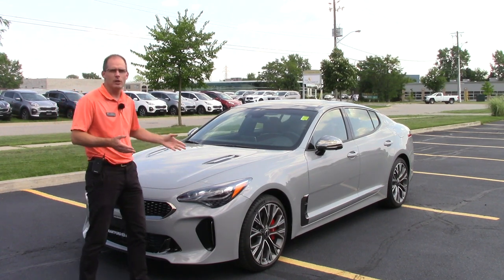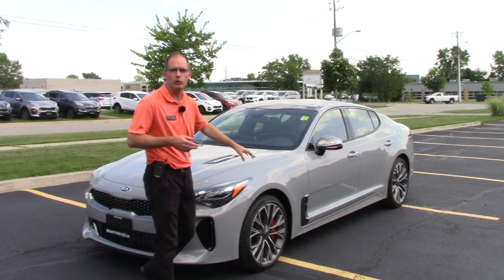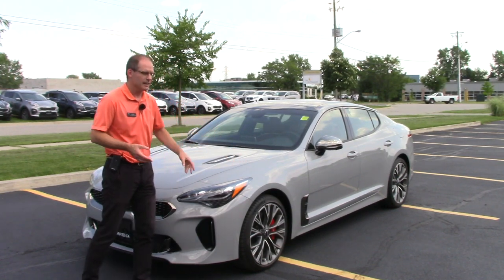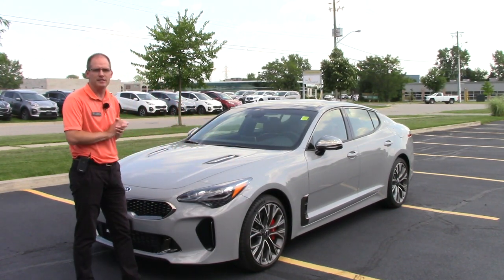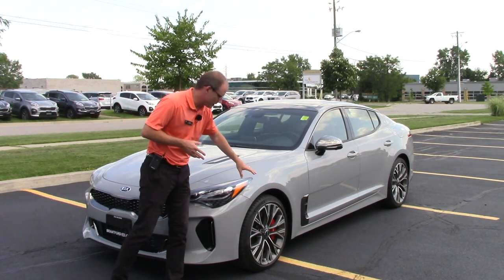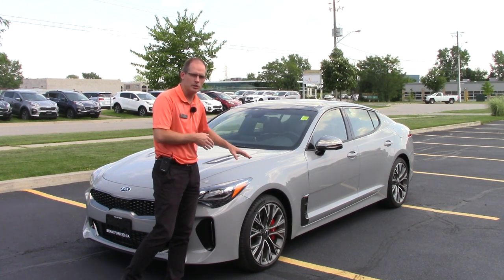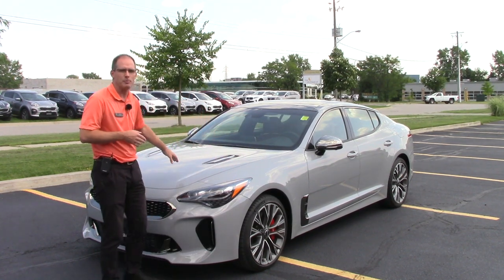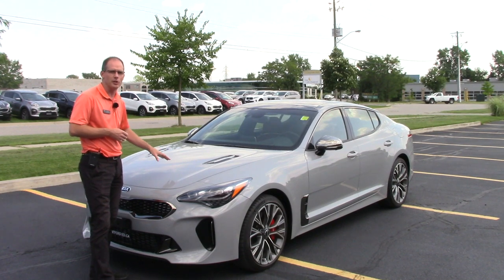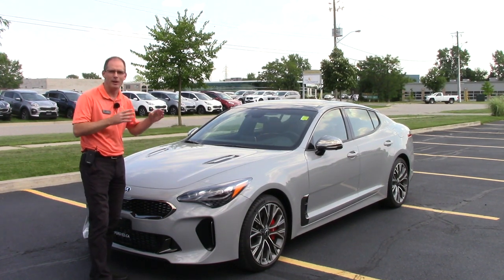We'll start up front. If you want to know which Stinger this is — even though the wheels confuse some people with the 4-cylinder GT line — this is the GT Limited in Canada, the top-of-the-line Kia Stinger. The wheels look similar, but these are the 19-inch wheels, staggered front and rear so the rear wheels are larger than the front. And you do have the 3.3-litre twin-turbo V6 under the hood. This is the performance model — the car you want if you want everything in the Stinger.